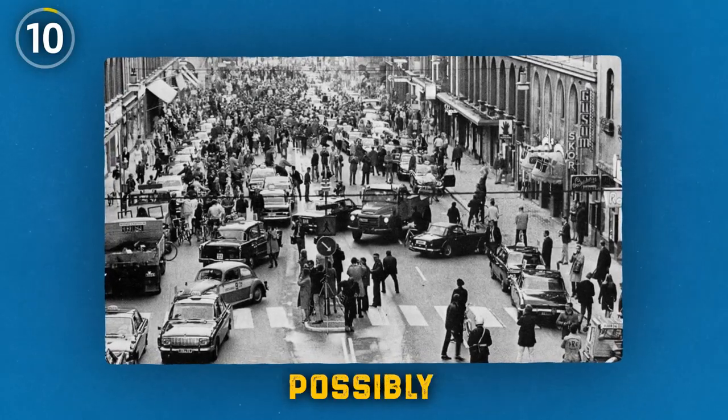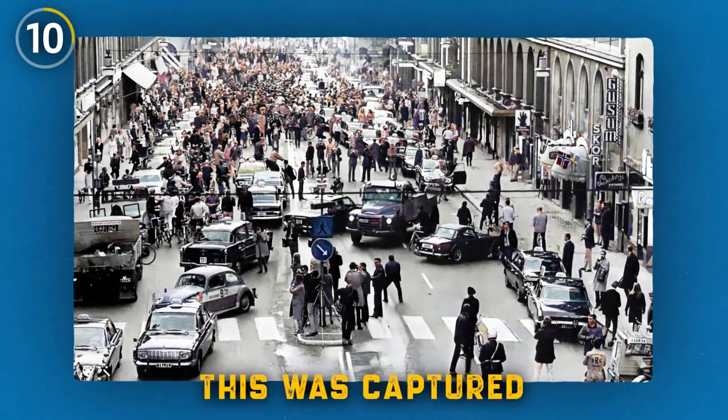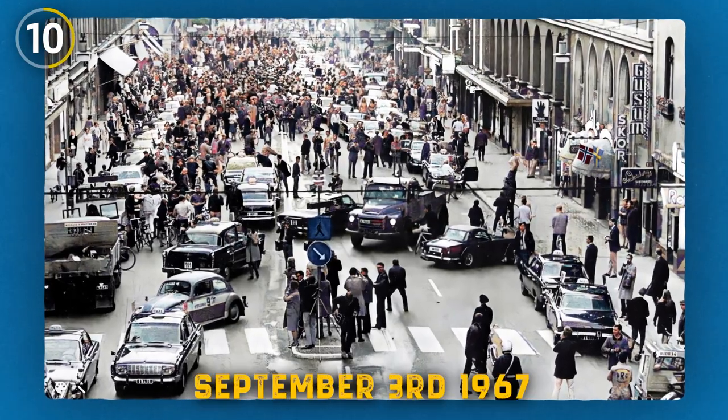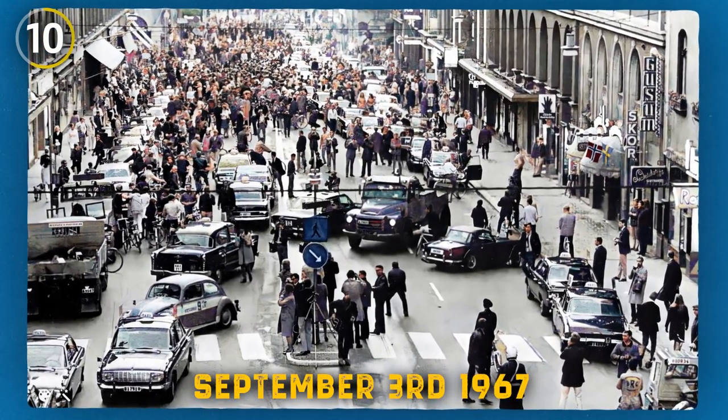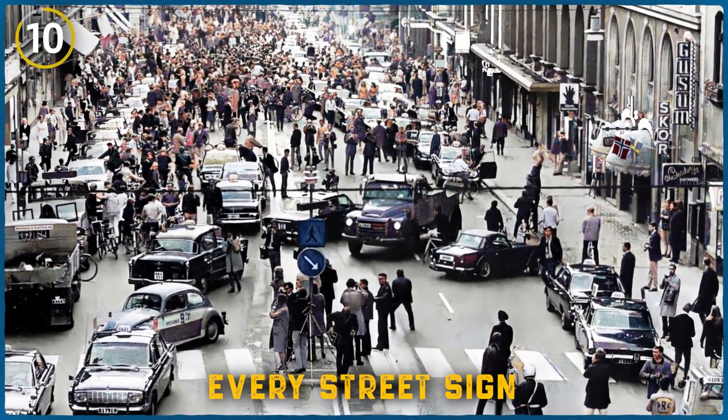This photo shows possibly the most hectic day in Swedish history. It was captured the first morning after Sweden switched from left-hand driving to right-hand driving on September 3rd, 1967. The costly and tedious preparation involved reversing every street sign, stoplight, and repainting roads.